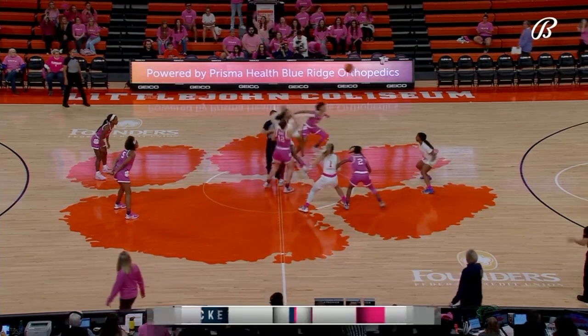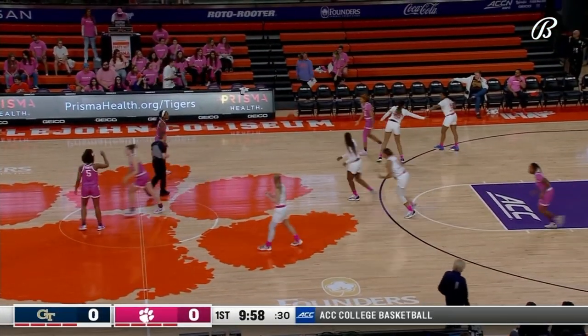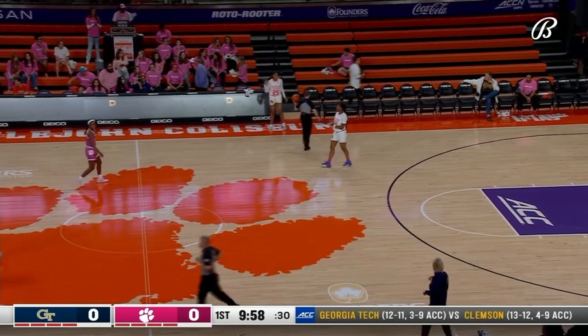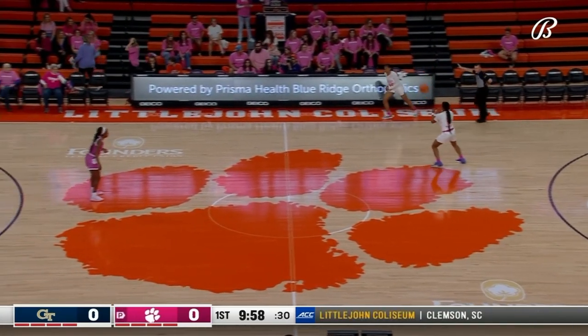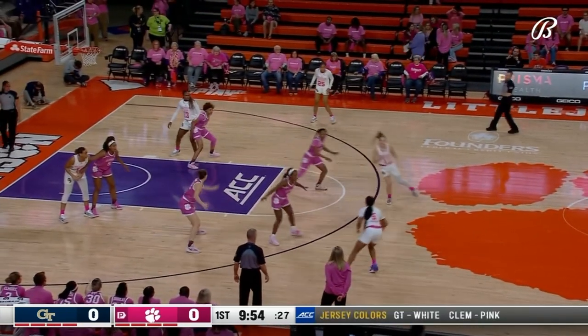Nell Fortner offers some words of encouragement as their bench is right next to the broadcast position inside Littlejohn Coliseum. We can hear everything — we're right in the game. Georgia Tech is in white and pink, Clemson in predominant pink uniforms.